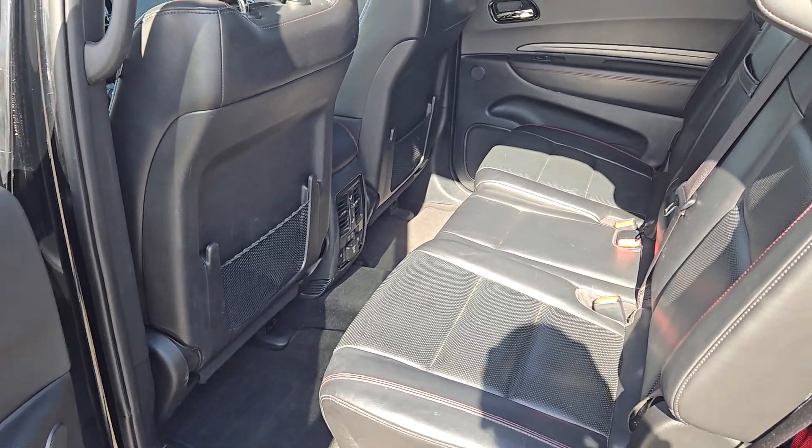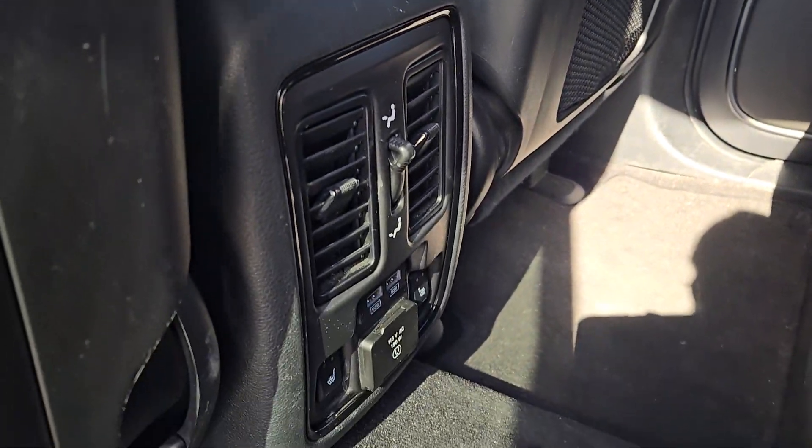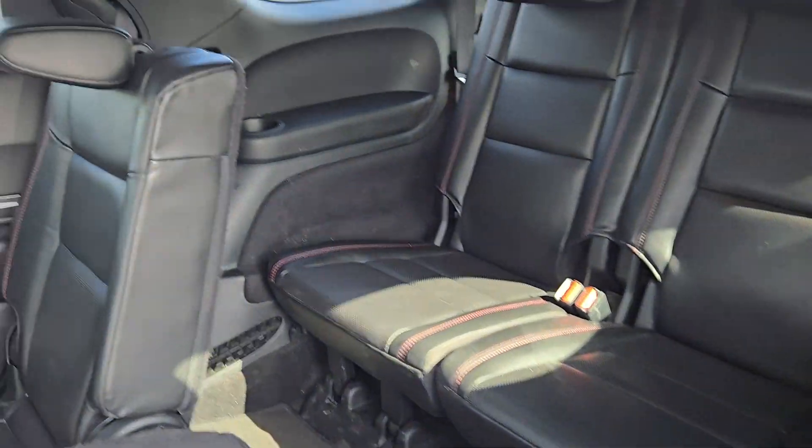In the second row you have a three-seater bench made with the same black leather. You have USB ports in the back and these seats are heated as well. These seats will also come down to give you access to the third row.